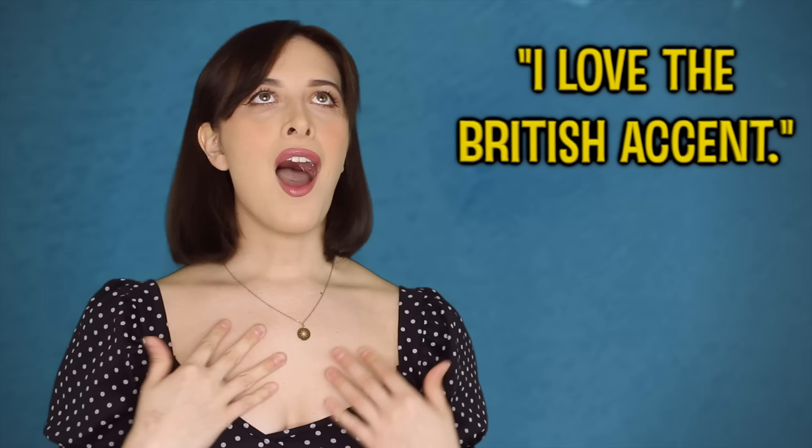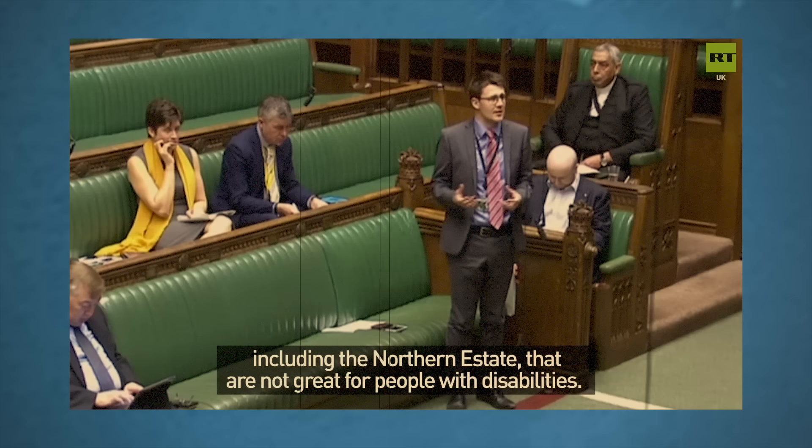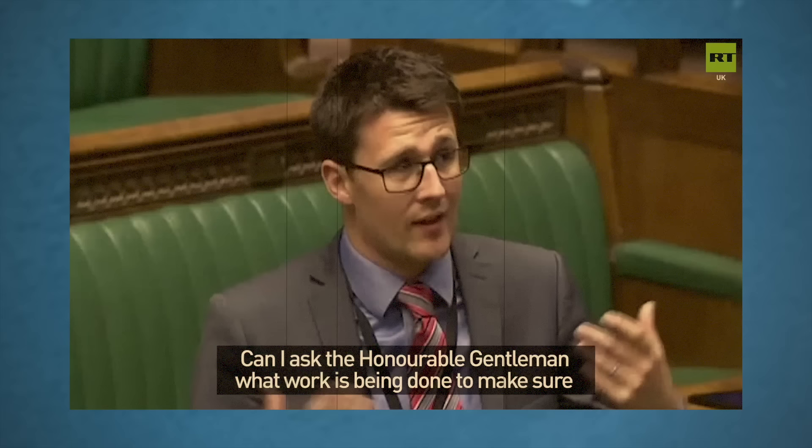A few disclaimers: we have many, many, many different accents in the UK. Some of them are so far away from each other that they don't even sound like they're from the same country. So when people say 'I love the British accent' or 'I want to learn a British accent,' it doesn't really make sense, because a British accent can sound very different depending on where you're from.